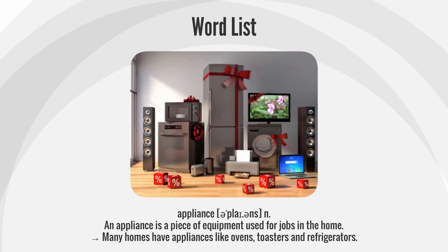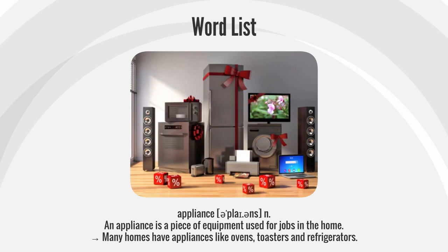Appliance. An appliance is a piece of equipment used for jobs in the home. Many homes have appliances like ovens, toasters, and refrigerators.